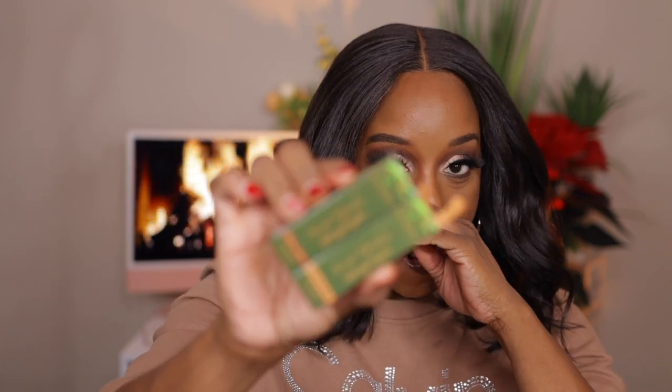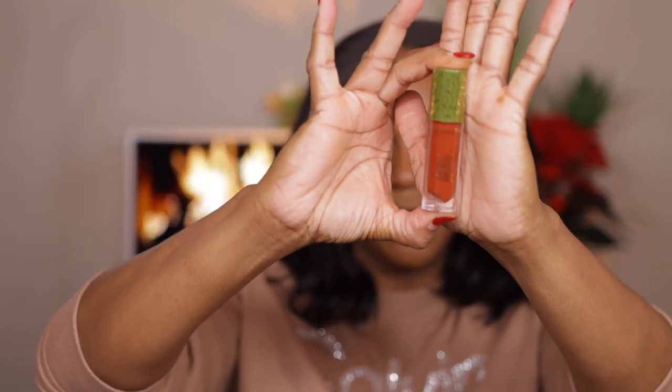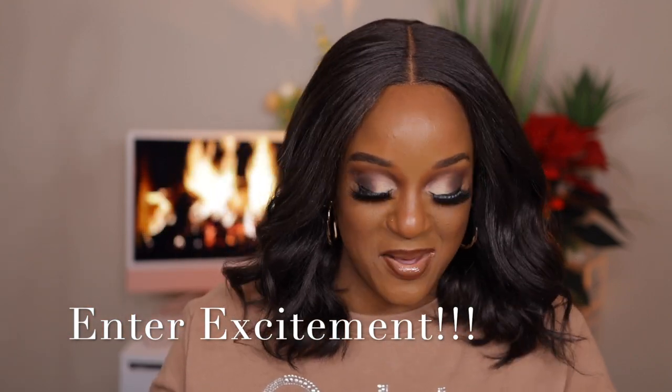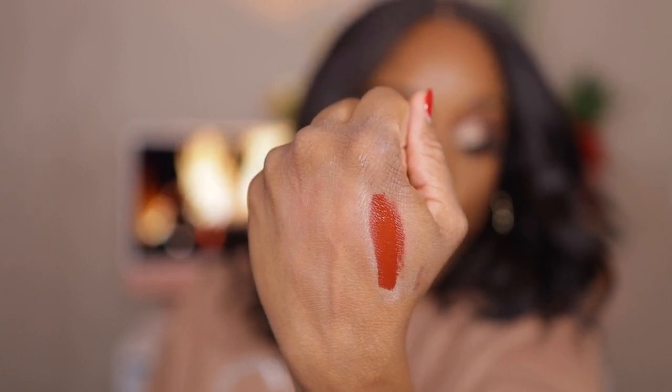Next up we've got lip products — a matte liquid lipstick from their Secret Garden collection. One is called Make a Wish and one is called Wildflower. Make a Wish is the darker shade of the two. I thought it was going to be a brown but it's kind of like an orange-brown shade. Oh girlfriend — look at here! Y'all see how pretty that is? It's like an orange-red. Oh man, that's gonna be pretty!